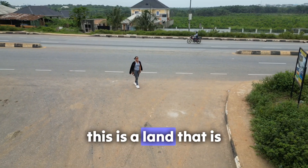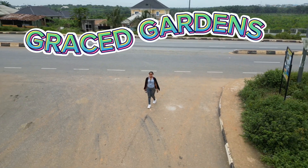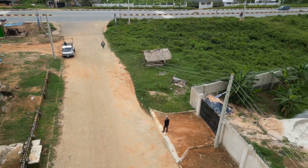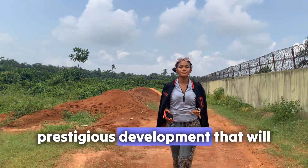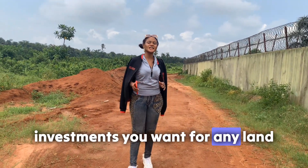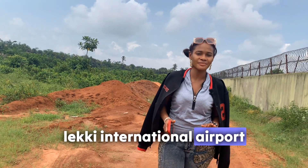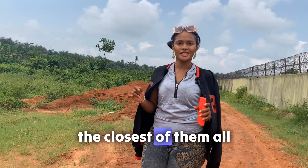Welcome to Grey's Garden. This is a land to buy and build. This aspect is close to prestigious development that will give you that high return on investments you want for any land you came to. It's close to the Pan-Atlantic University. It's close to the Leckie International Airport. If you're looking for a land that is very affordable and is the closest of them all.